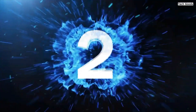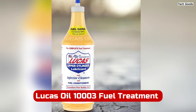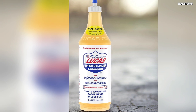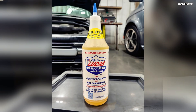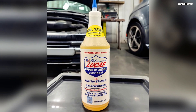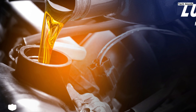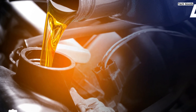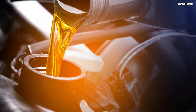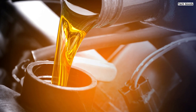Number 2: The Lucas Oil 10003 fuel treatment is touted as the world's number one fuel additive for both gasoline and diesel engines, and for good reason. This one-quart powerhouse offers a convenient tune-up in a bottle, effectively treating fuel systems to improve both performance and efficiency. One loyal user swears by this product, noting a significant jump in their vehicle's fuel economy — from an average of 30–31 mpg to a remarkable 36 mpg after using the treatment.